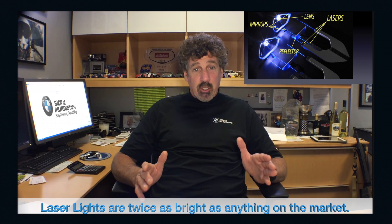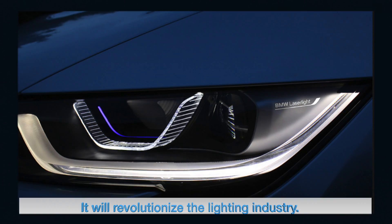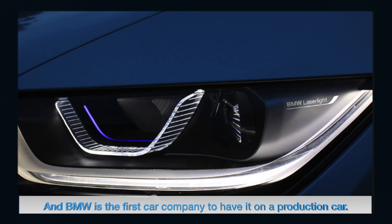What BMW has done now is they've come out with the laser light. Laser lights are twice as bright as anything on the market — twice as bright as LED. It's going to revolutionize the lighting industry, and BMW is the first car company to have it on a production car.